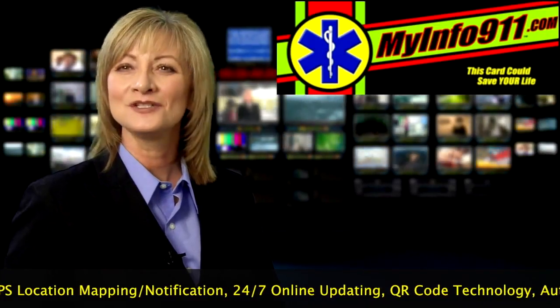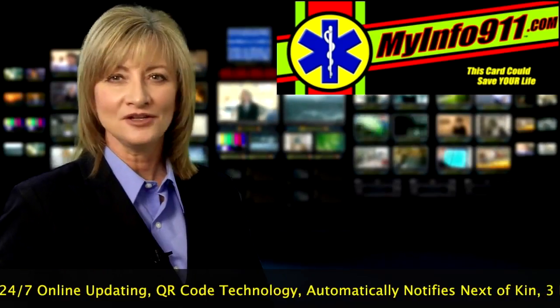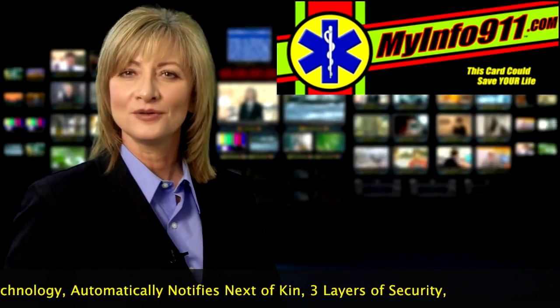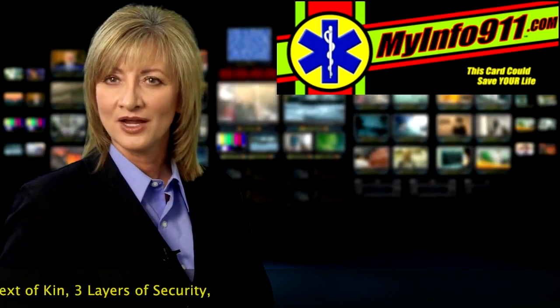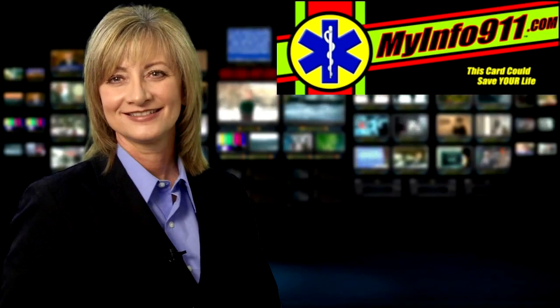Stay safe and let's do our part to help assist first responders. If you're interested in how you can get your MyInfo911 ID program, you can log on to their website at www.MyInfo911.com. Thank you and have a good night.